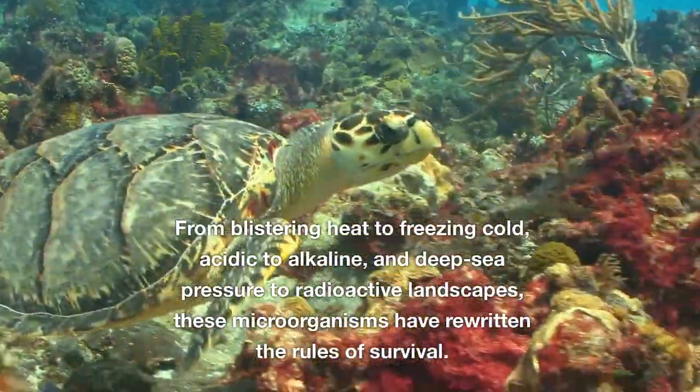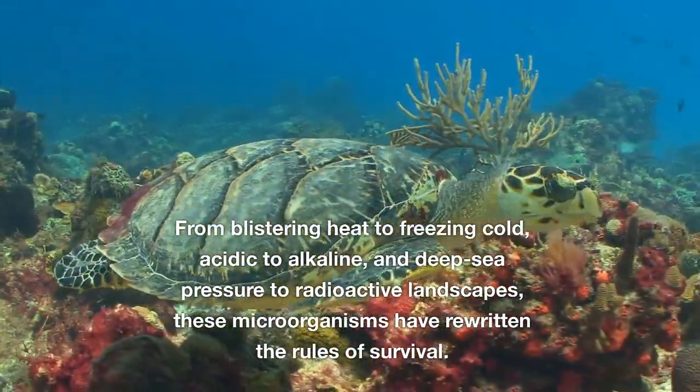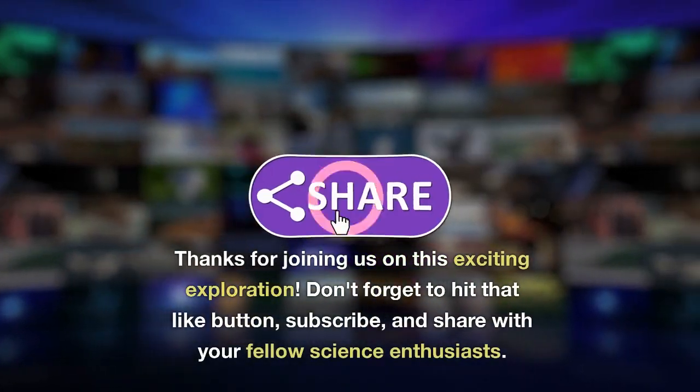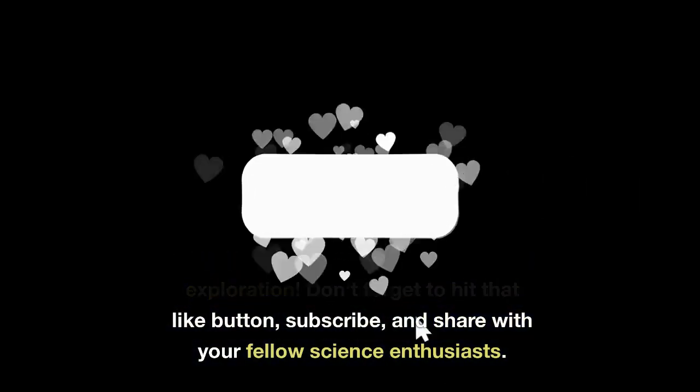Conclusion. From blistering heat to freezing cold, acidic to alkaline, and deep sea pressure to radioactive landscapes, these microorganisms have rewritten the rules of survival. Thanks for joining us on this exciting exploration. Don't forget to hit that like button, subscribe, and share with your fellow science enthusiasts.